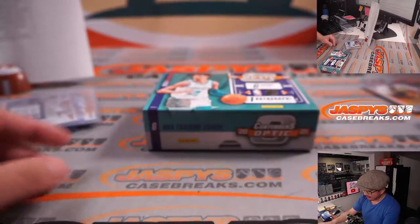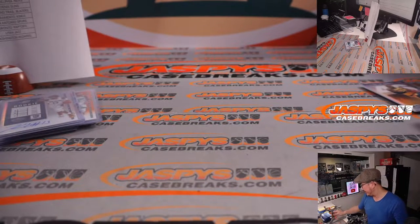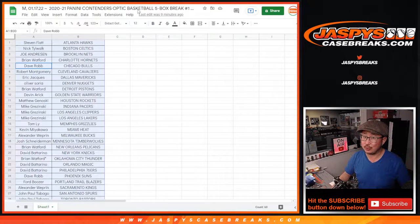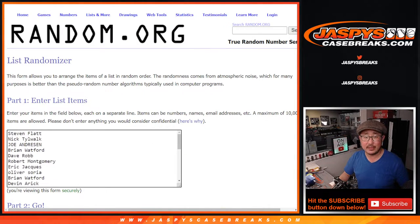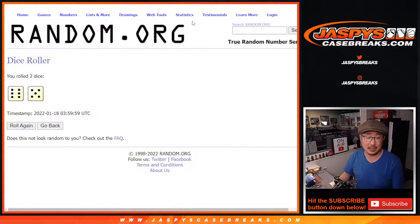We've got the second half of this inner case in the store right now — pick your teams at JazBeesCaseBreaks.com. And you've got a shot at winning a wax party spot — giving away two spots here, chance to win some boxes. Big thanks to everybody once again for getting in on it. It's gonna be the top two after eleven — good luck.